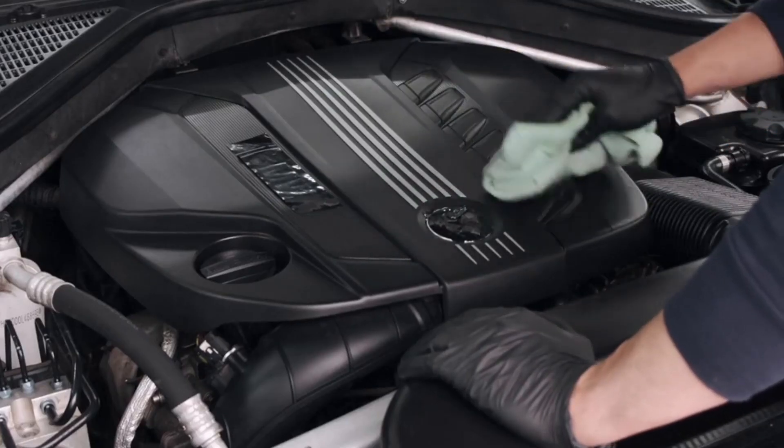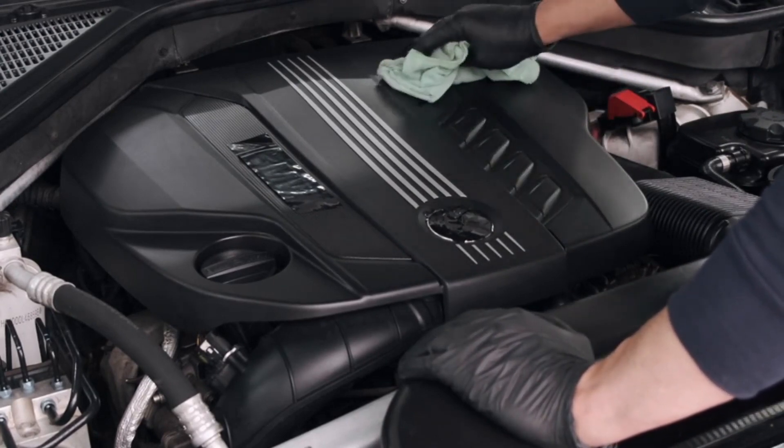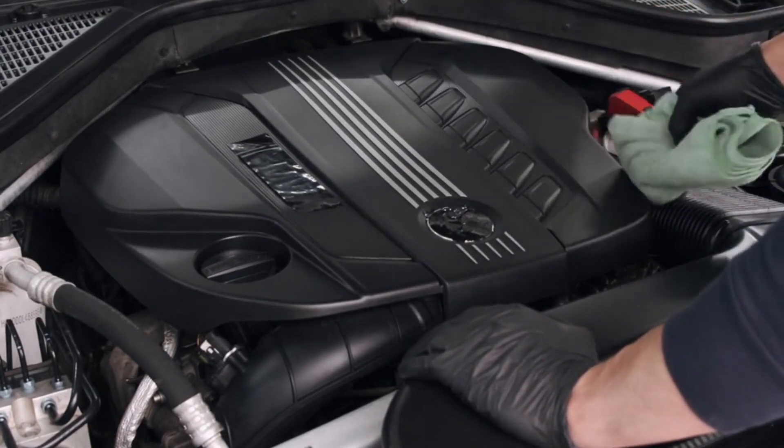Invest in the longevity and reliability of your Mercedes-Benz — choose Racerly for high-quality oil pan gaskets and drive with confidence.